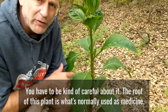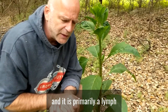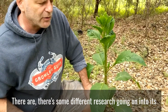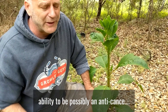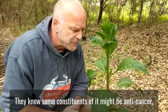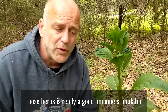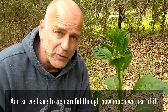The root of this plant is what's normally used as medicine. We used to talk about poke root — it was primarily a lymph mover and an immune stimulator, and it's very good at that. There's some research going on into its ability to possibly be an anti-cancer constituent. But primarily, for the purposes of herbalism, it's a good immune stimulator and lymph mover, and we have to be careful how much we use of it.